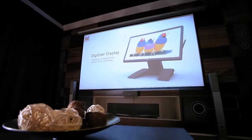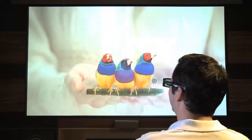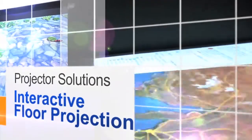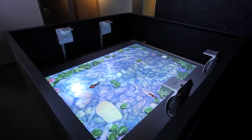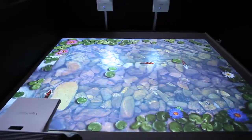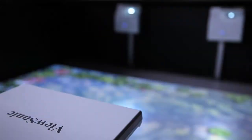With our line of home entertainment projectors, you can truly revolutionize the way you spend time at home with your family. Our projectors let you turn any floor space into a customized interactive area full of color and movement. They're great for on-site training, school orientations, urban planning projects, and more.